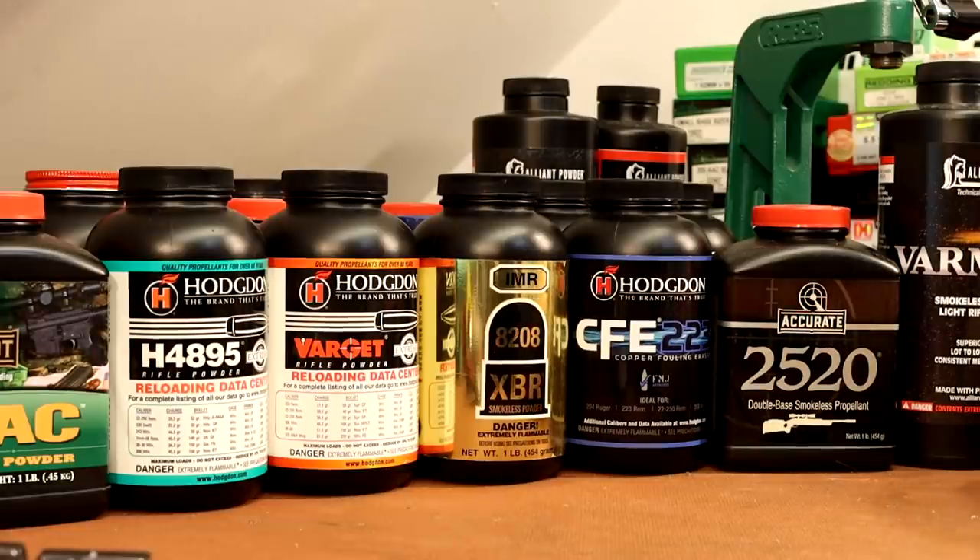Today I want to talk about picking the right powder for your .223 AR pistol or SBR. Some of my regular viewers are probably saying, you don't even have a short barrel .223 upper. What do you know about it? Well, I get asked about it a lot, and somebody just signed up on Patreon and sent me a message asking for some advice on the topic.